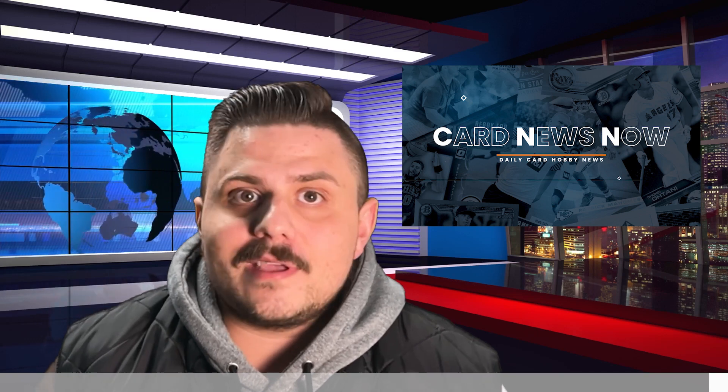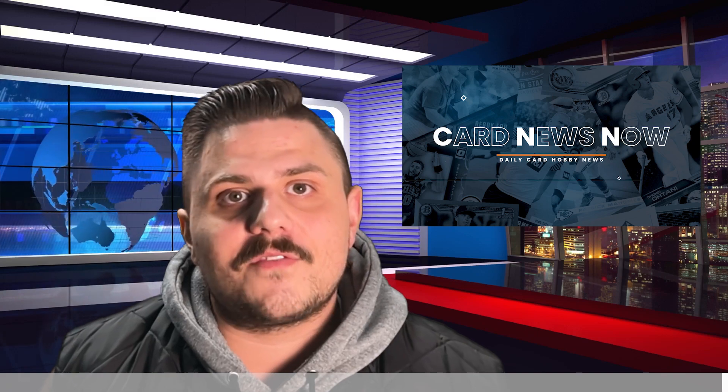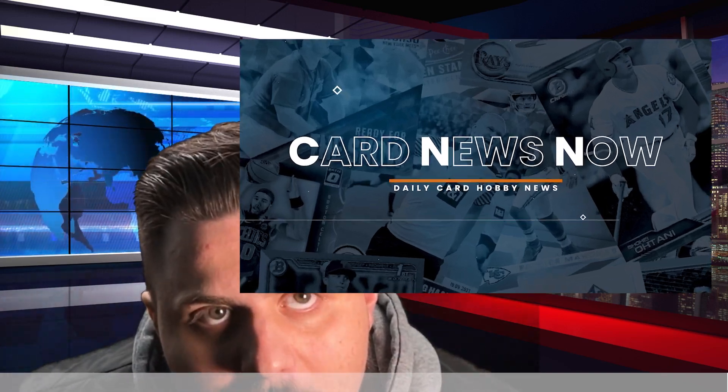We hope to see you then, especially because I'll be breaking. But that'll do it for today's edition of Card News Now — thank you for tuning in and we'll see you tomorrow, collectors.